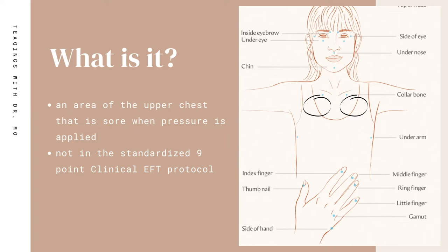All the other points in the basic recipe can actually be traced to being specific acupuncture points and having their own specific meridian that they rest on, but not the sore spot. So the sore spot is not in the standardized clinical EFT point protocol known as the basic recipe for this very reason — because the sore spot and its location can vary from individual to individual, it makes it difficult to measure when doing clinical research studies.